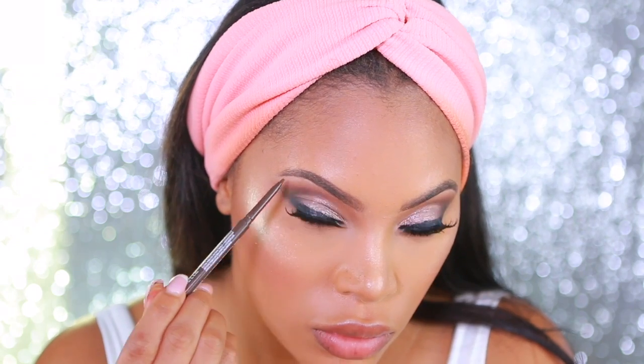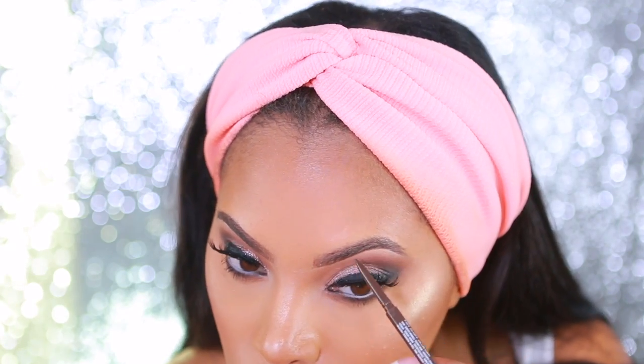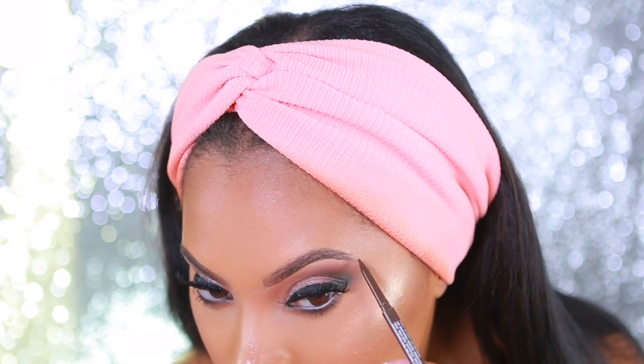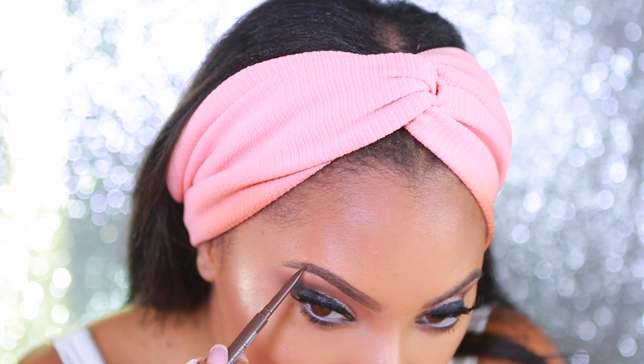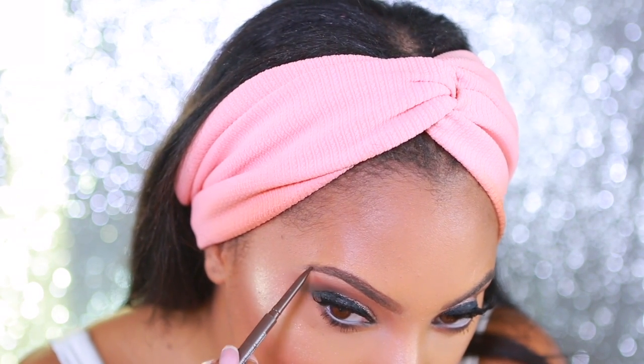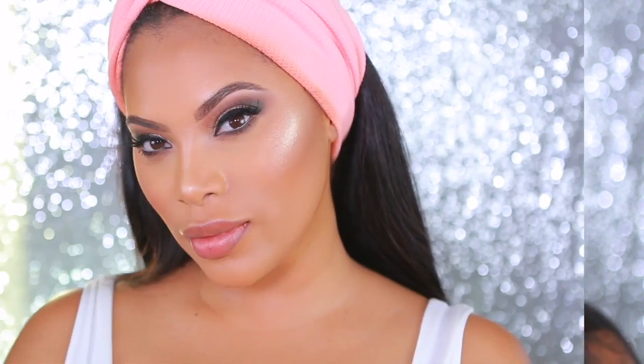Once the face and eyes are pretty much completed, I like to go ahead and fill in my brows. I don't know why I fill them in at this stage, but this is just how I always do it. I'm going back in with the same brow pencil and lightly filling in the tops of my brows. I'm really feeling my brows in this video — tell me what you guys think about this brow look!